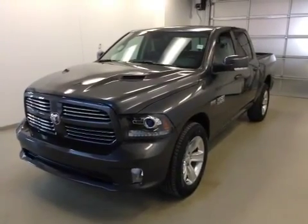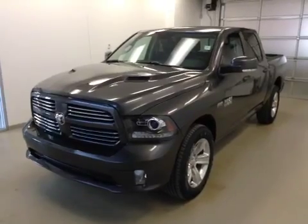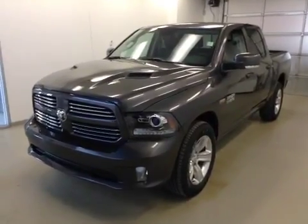This is stock number A41901. It's a 2014 Dodge Ram Sport 1500 and it is granite in color.